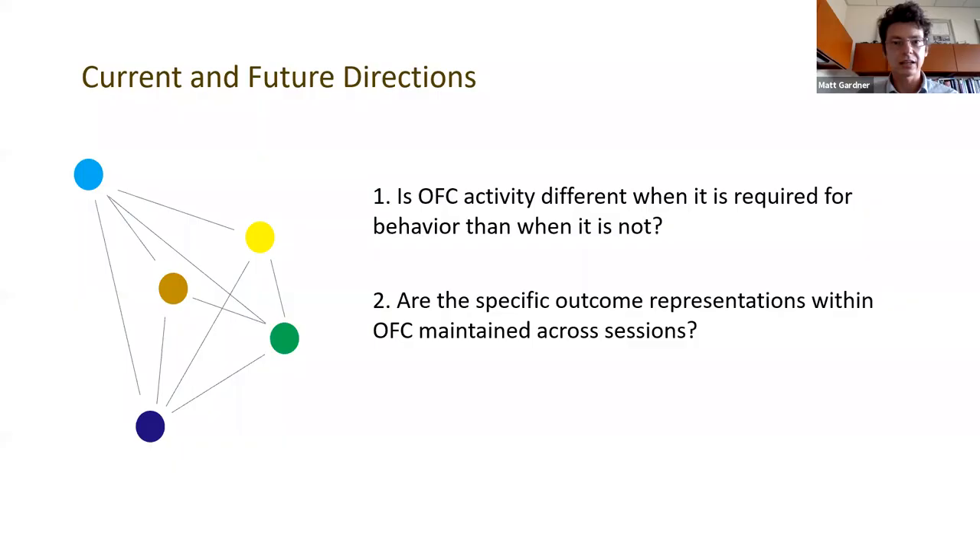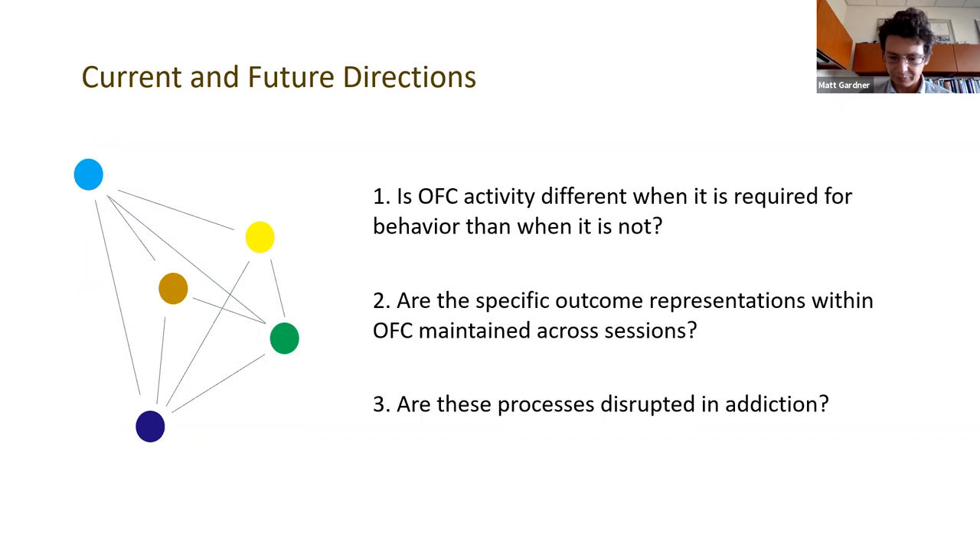Finally, the last thing we're working on is whether these processes are disrupted in addiction. We're currently looking at whether transitive behavior is disrupted in animals that are self-administering drugs of abuse, in particular cocaine. We acknowledge the lab — Jeff, my advisor — as well as Jessica Conroy and David Sanchez who helped run a lot of these experiments.